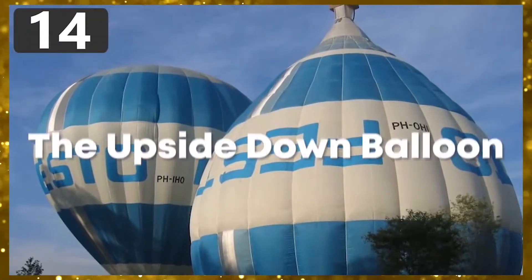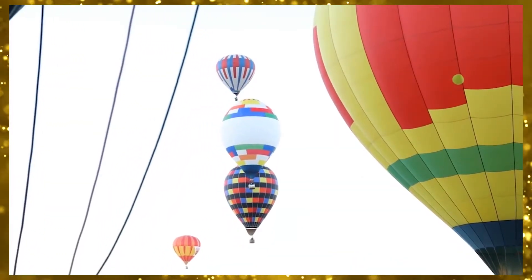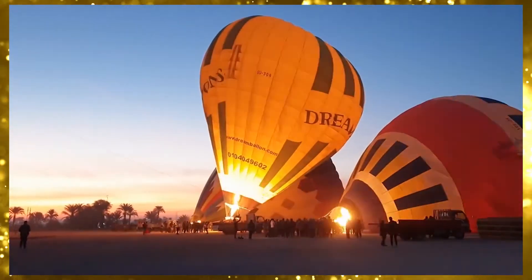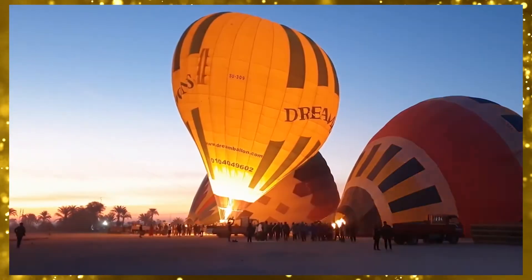Number 14: The Upside-Down Balloon. The easiest and most efficient hot air balloon design is a pear shape, which is the basis for most hot air balloons in the world. But while you may not think there's much innovation that can be done with such a basic shape, there's one balloon that turns everything on its head — quite literally.